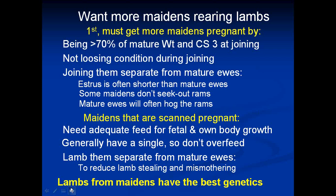By the autumn after the previous spring when they were born, they will be 18 months old, but they need to be at least 70% of mature weight. I've found this is one of the things that has let many people down with their maidens — they're just not big enough. They need to be in good condition, and that gold standard benchmark condition score three certainly applies to them.